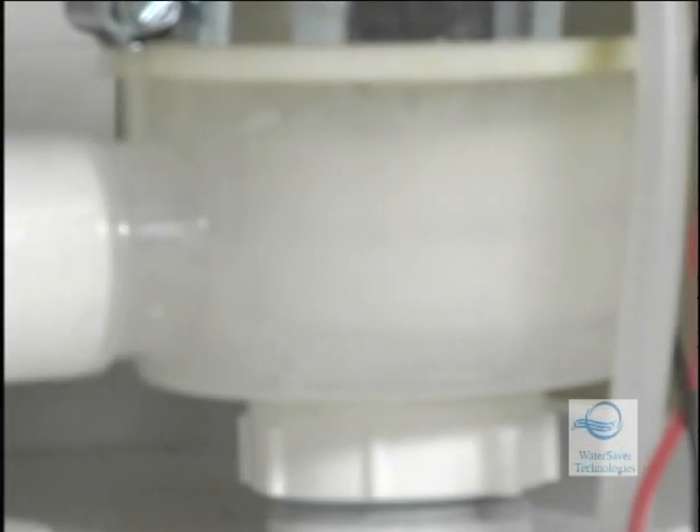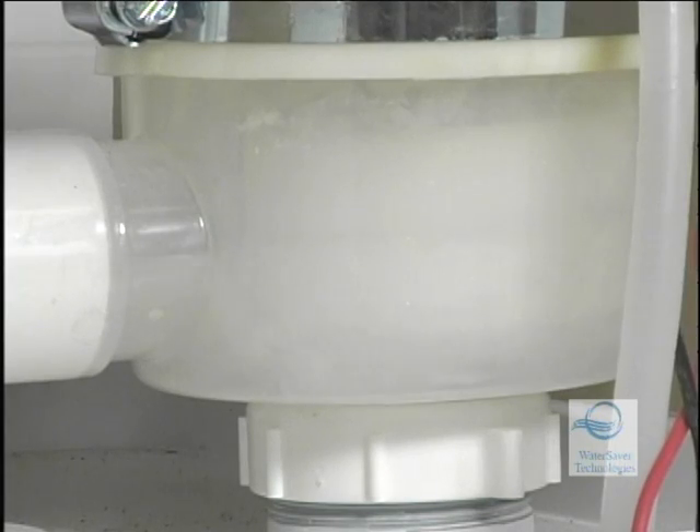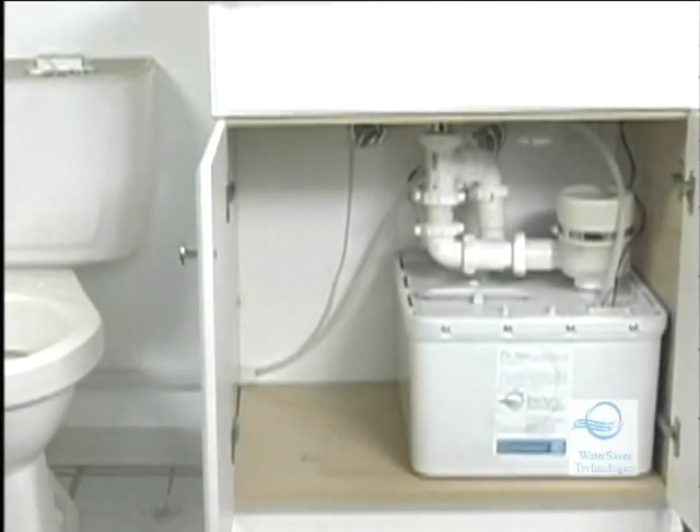The Aquas takes water that drains from the bathroom sink, disinfects it, filters it, and stores it in a 5.5 gallon reservoir.